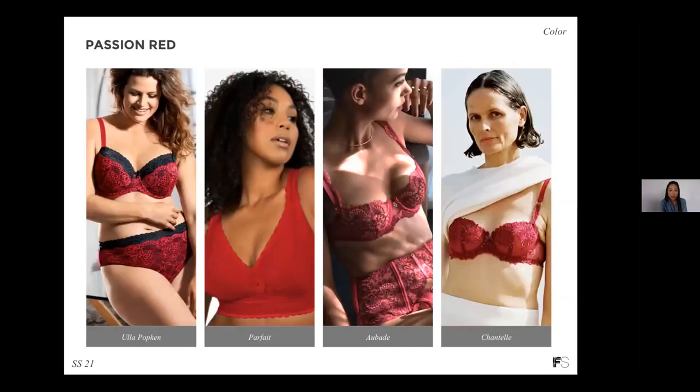Consumers are craving emotionally intense colors, and passion red really delivers on that. Red is associated with strength, power, as well as passion, desire, and love — really tapping into the underlying appeal of sensual lingerie. The two examples on the right-hand side with this deep shade of red are great updates for spring-summer assortments.